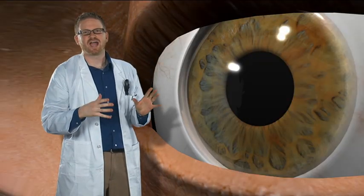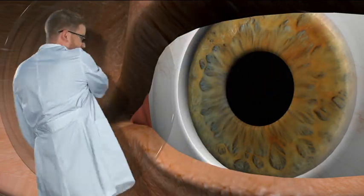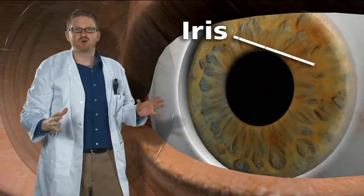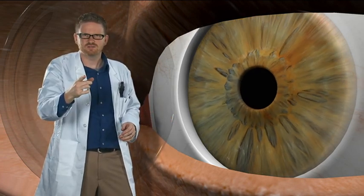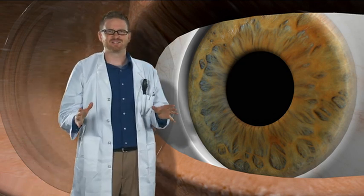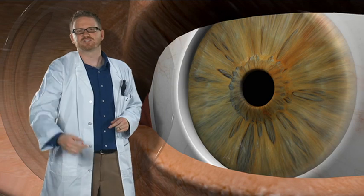The next layer controls how much light gets into your eyes. It's this colored part called your iris, and it's actually a muscle — an involuntary muscle, kind of like your heart. You don't have to think or tell it to move.